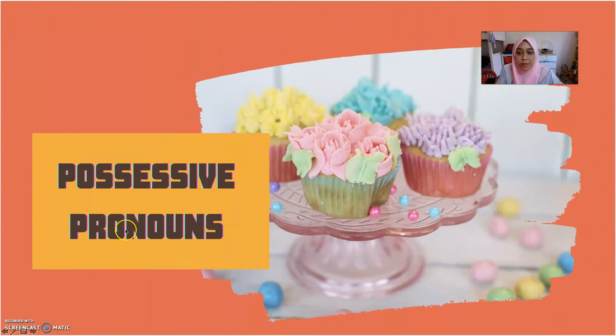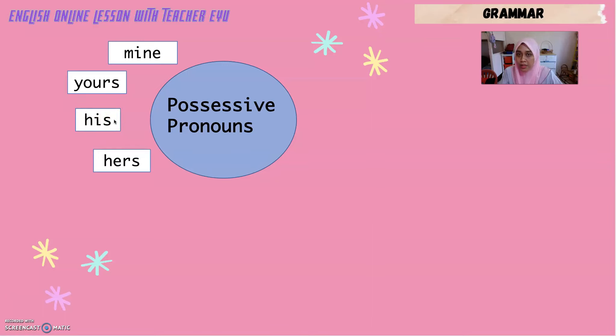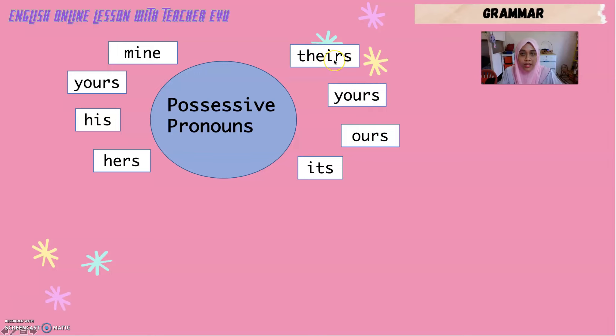Now let's look at possessive pronouns. Examples of possessive pronouns are: Mine (saya punya), Yours (awak punya), His (dia punya — untuk lelaki), Hers (dia punya — untuk perempuan), Its (ia punya — untuk benda ataupun haiwan), Ours (kami punya), Yours (kamu semua punya), and Theirs (mereka punya).